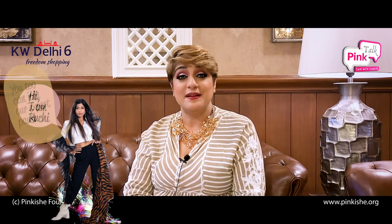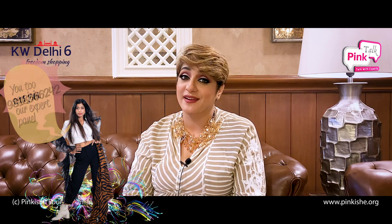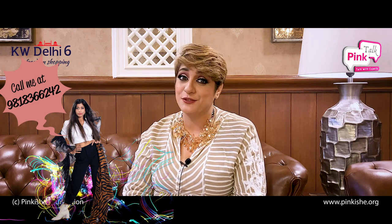This was your skincare routine for today. Hope you enjoyed it. We will see you in the next episode where we will talk about primers and foundation. Stay tuned!